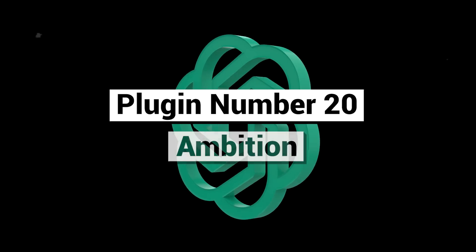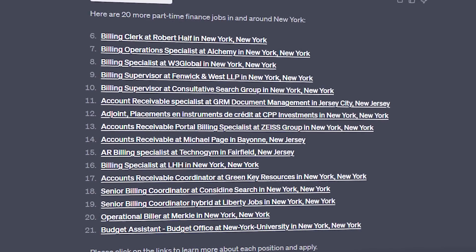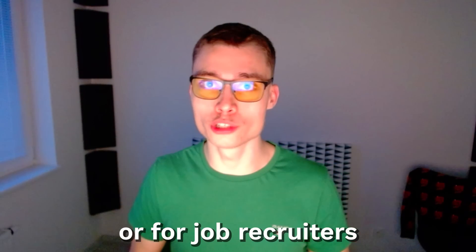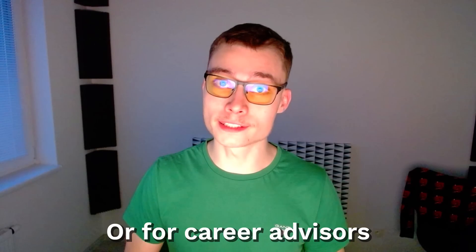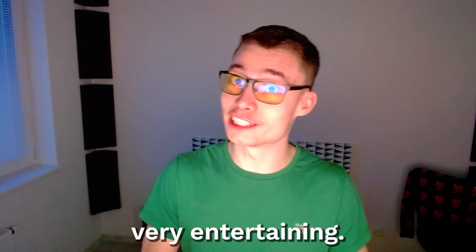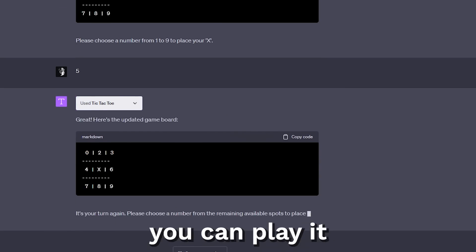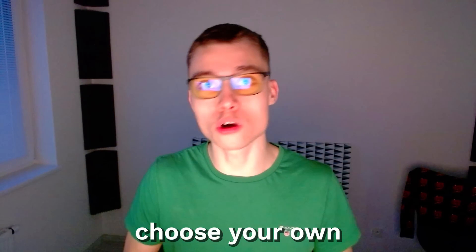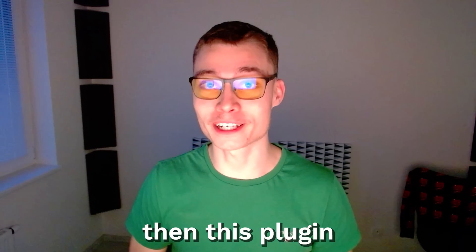Plugin number twenty: Ambition. This one is much easier to understand — it lets you search through millions of jobs near you. This is great for people who want to explore new opportunities, for job recruiters trying to understand job markets and demands, or for career advisors assisting their clients in job searching. The next plugin isn't really useful, but it's very entertaining — it's the good old Tic-Tac-Toe, and you can play it in ChatGPT. There is the classic 3x3 grid, but you can also choose your own board size.